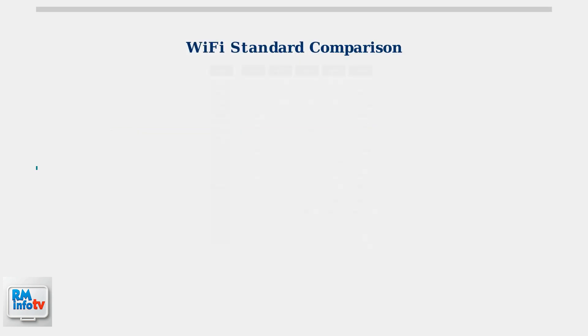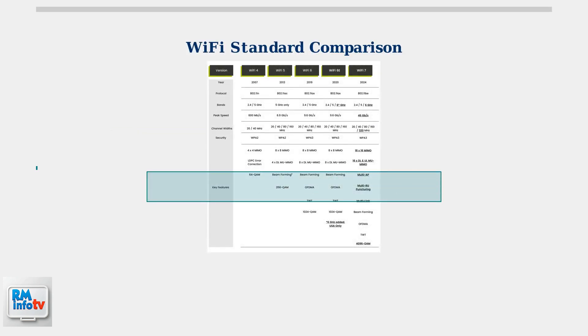The most significant difference between these routers is their Wi-Fi standards. The Amplify Alien uses Wi-Fi 6, which was cutting-edge in 2019, while the Dream Router 7 supports the latest Wi-Fi 7 standard, offering significantly higher speeds and improved efficiency.